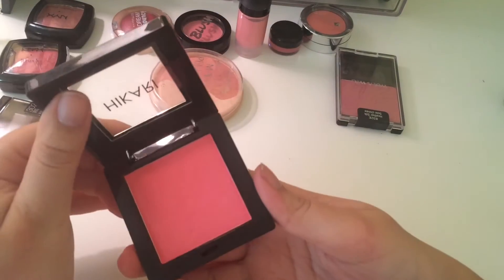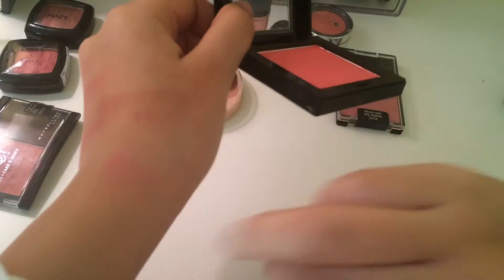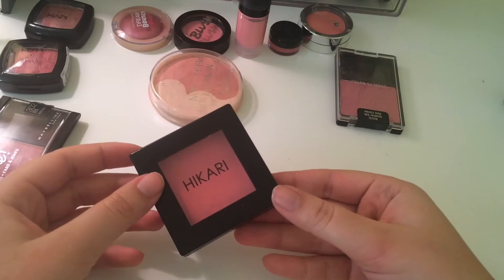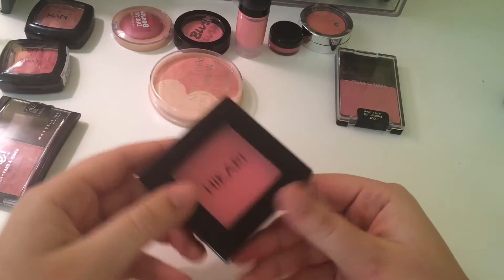Hacari blush. Blushes are so hard for me. This is like a bright, bright color — it's not coming off nearly as bright but it's pretty bright. I do use this in the springtime and I really like this color. So I'm going to keep it.